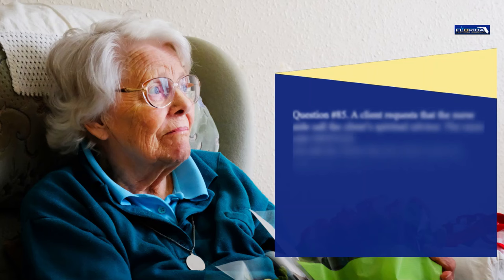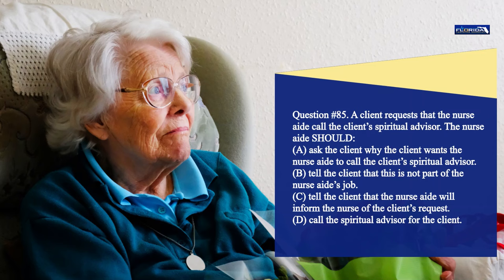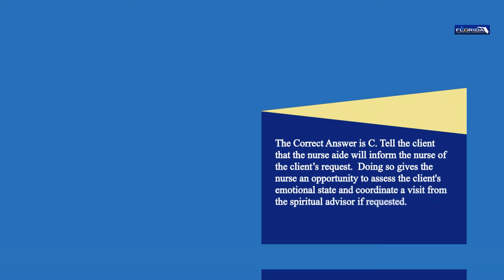Question 85. A client requests that the nurse aide call the client's spiritual advisor. The nurse aide should: a. Ask the client why the client wants the nurse aide to call the spiritual advisor. b. Tell the client that this is not part of the nurse aide's job. c. Tell the client that the nurse aide will inform the nurse of the client's request. d. Call the spiritual advisor for the client. The correct answer is c. Doing so gives the nurse an opportunity to assess the client's emotional state and coordinate a visit from the spiritual advisor if requested.